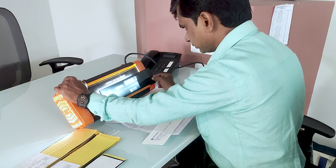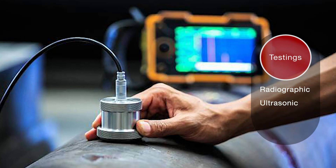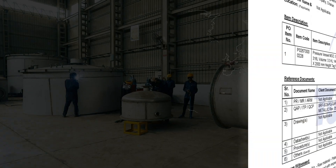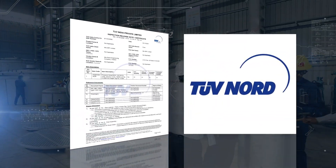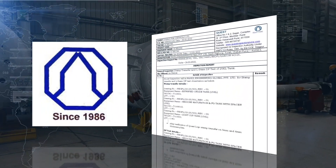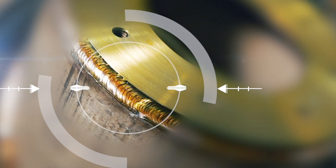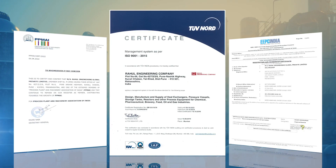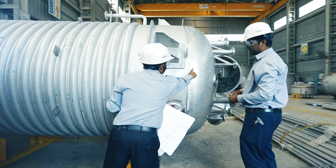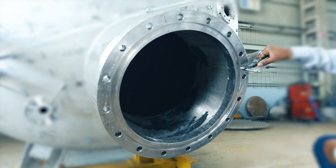Equipped with engineers qualified with NDT Level 2 for performing radiographic, ultrasonic, and dye-penetrant testing, we have executed projects under the best third-party inspection agencies in the industry. International quality standards are achieved and maintained by following SOPs right from raw material identification to final inspection and testing.